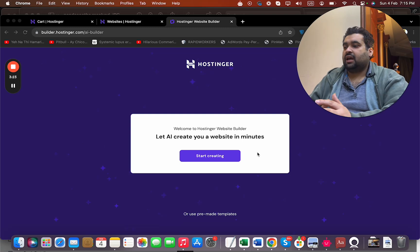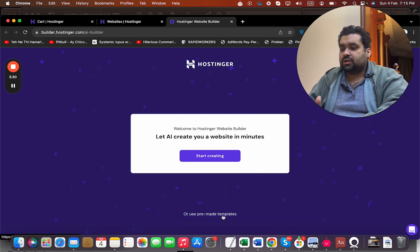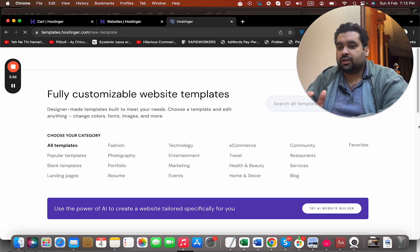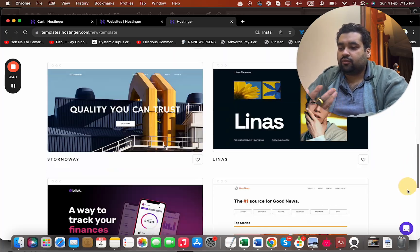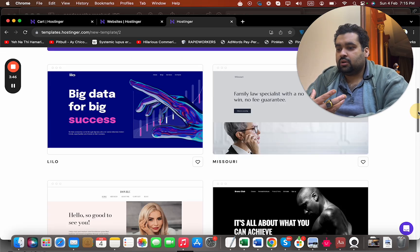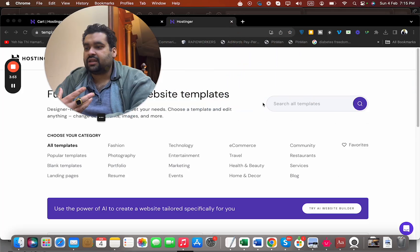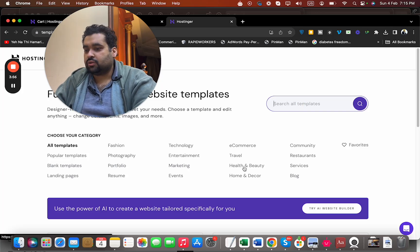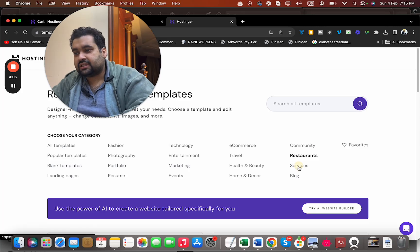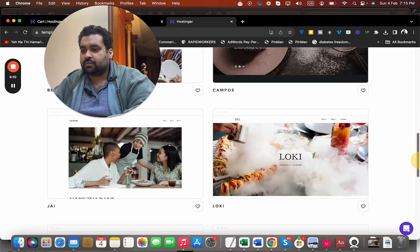With the AI builder, creating a website is as easy as ABC, even if you have no experience. You can start creating or use their pre-made templates. Simply select pre-made templates and you will see some famous designs. They have around 150 designer-crafted templates with ample options. You can search by category — for instance, if you are a restaurant owner, simply go to the restaurant category and see the designs available there.